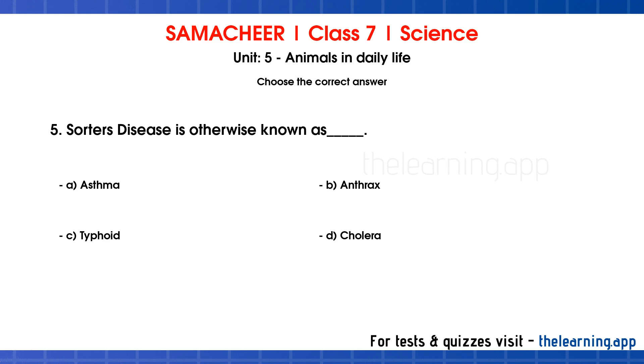Question 5. Sauter's disease is otherwise known as dash. Options are: A. Asthma, B. Anthrax, C. Typhoid, D. Cholera. Correct answer is B. Anthrax.